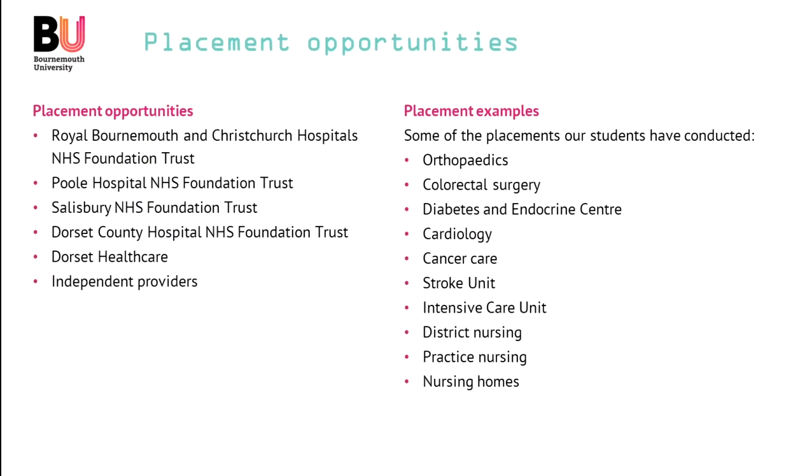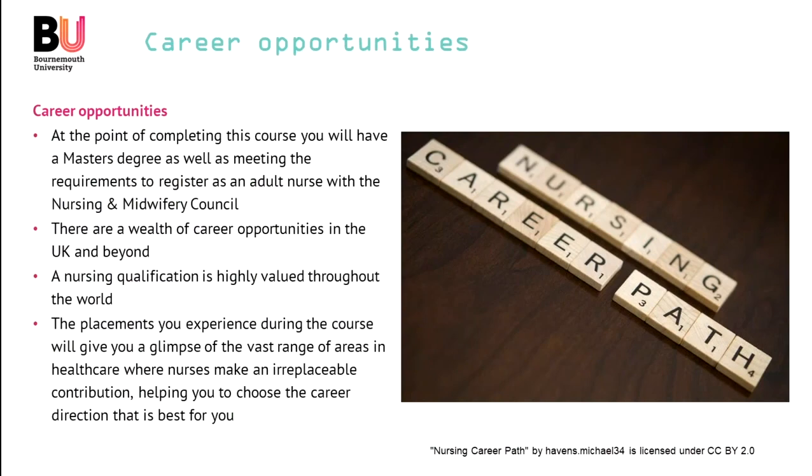By the end of the MSc, you not only have the high-level academic qualification, but this breadth of experience in nursing. At the point of completing the course, you not only have a master's degree — you can also register as an adult nurse with the NMC. There are so many career opportunities in the UK and beyond, and a nursing qualification, especially from the UK, is highly valued throughout the world. The placements you experience during the course will give you a glimpse of the vast range of areas in healthcare where nurses make an irreplaceable contribution, helping you to choose the career direction that's best for you. Thank you for considering this course and I look forward to welcoming you to the programme. Goodbye.